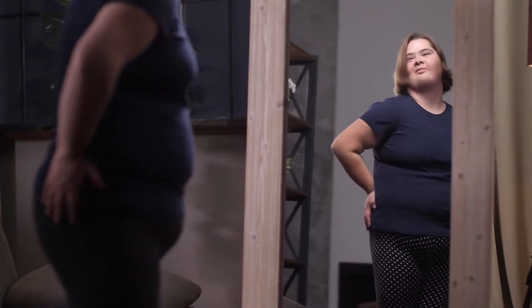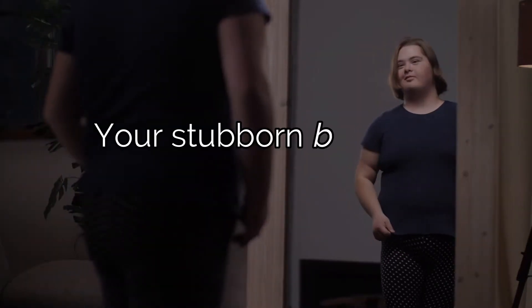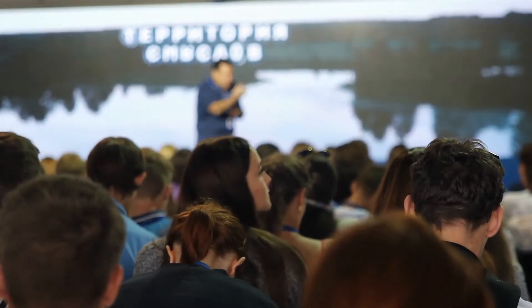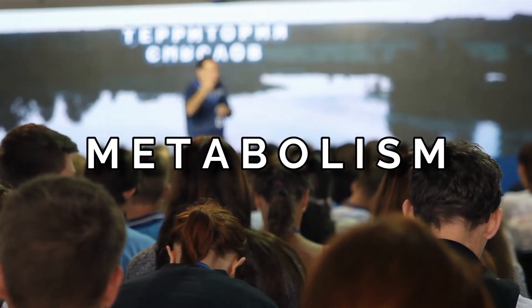Do you ever feel that no matter how restricted your caloric intake is and how frequent your cardio workout is, your stubborn belly fat just won't go away? There's a range of opinions regarding this. Some would say you may be doing something wrong, or is it in your genes to not burn belly fat as efficiently as others? But most often, you'd probably hear someone say that it has something to do with their metabolism — and studies show that this might be the case.